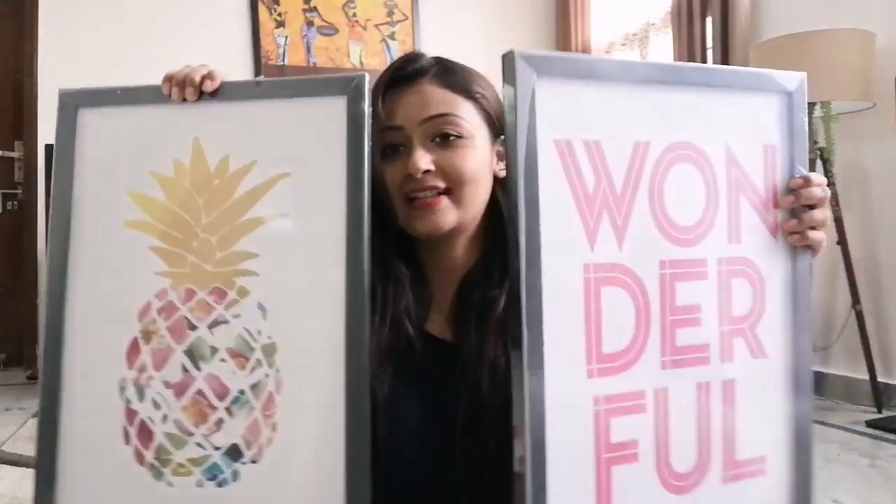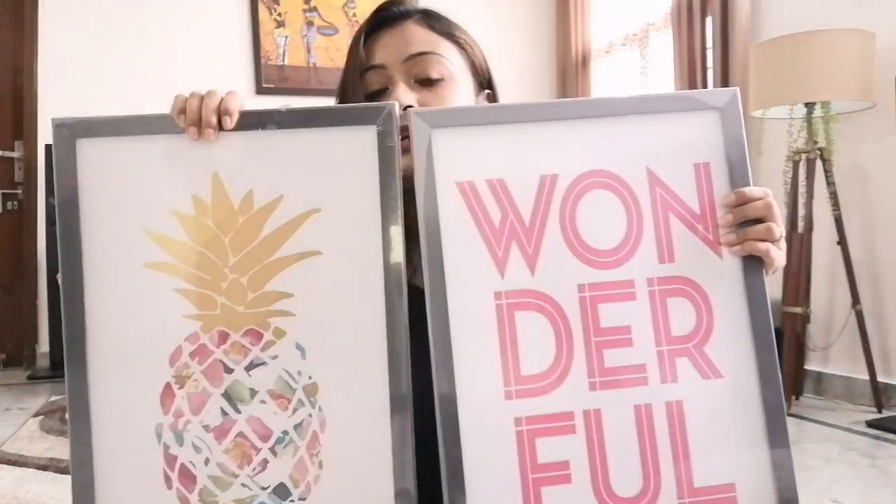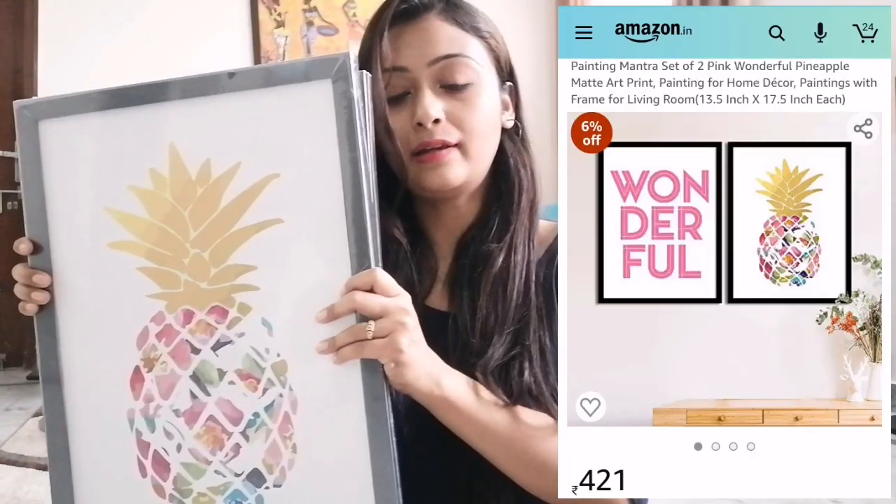The sixth product is a set of two frames that come together — one says 'Wonderful' and the other features a pineapple design. They give a very young, lively vibe, but you need to make sure your room doesn't have only mature colors like brown and black, as these are very colorful frames. These two frames cost me Rs. 421 for the pair. If you like them, check the description link.